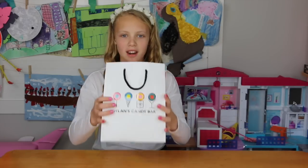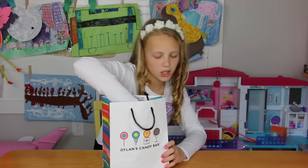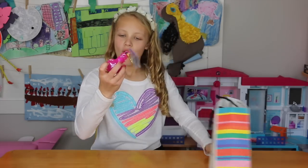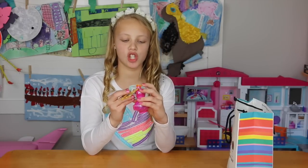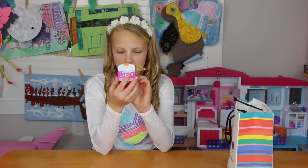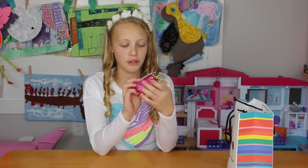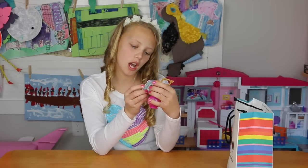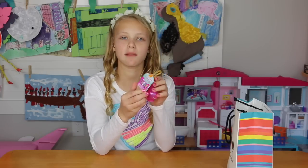So I'm going to pick one out of this bag and we're going to open it. We're going to start with the Teenie Genie's Shimmer and Shine. If you've ever seen that show, it's on Nickelodeon and I think it's really fun. Shimmer is the pink one and Shine is the blue one.